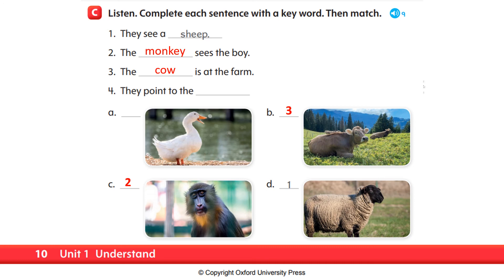Number four. They point to the duck. So, the answer is duck. Which of the pictures below is a duck? Letter A. Very good. So, we will put number four beside the picture of a duck.